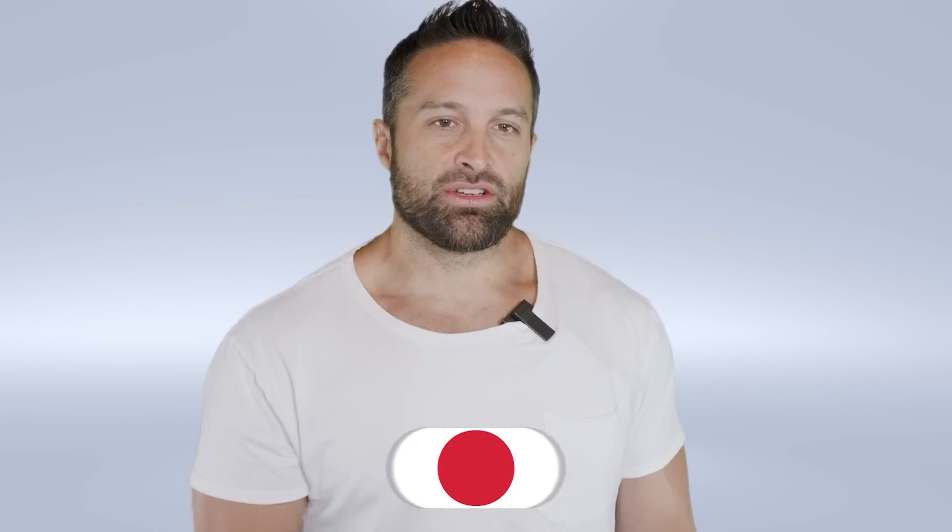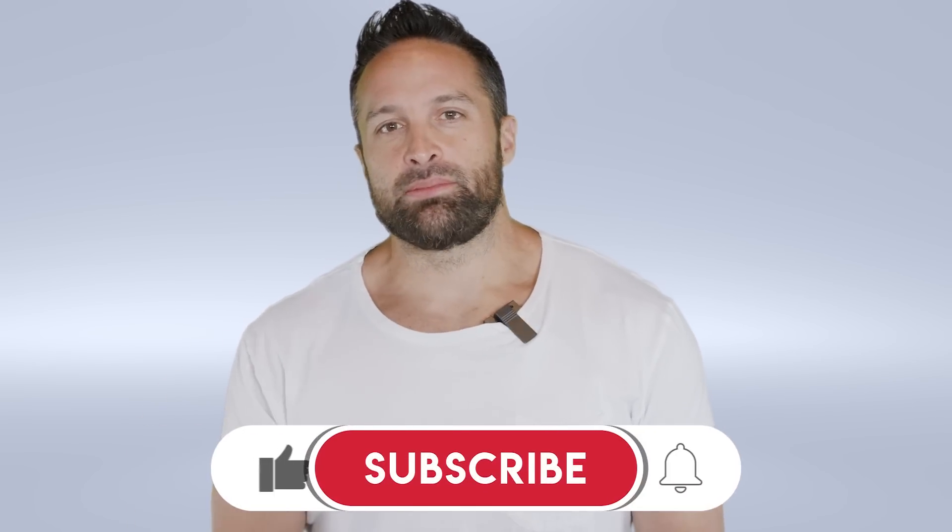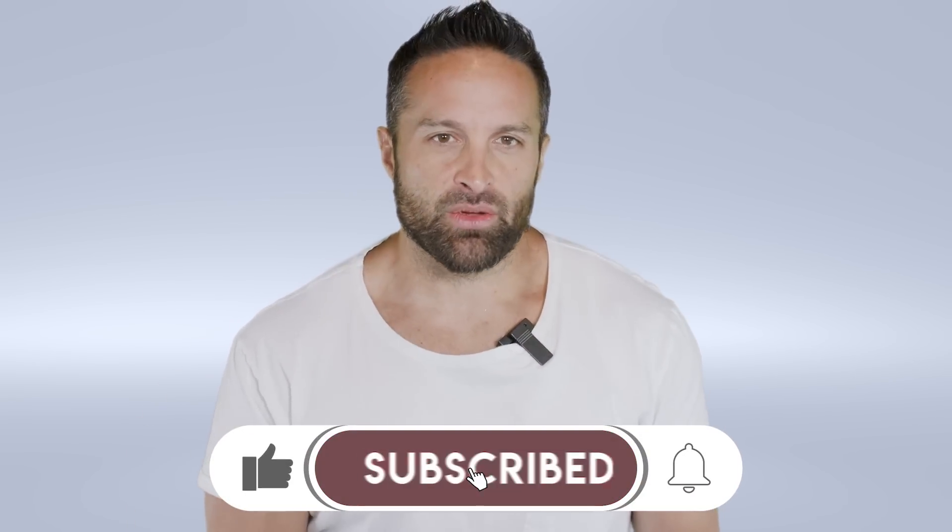What's up guys? Back with another educational video and this week we're talking about bacteria. Make sure you tap that like button, subscribe to the channel, and share the video so we can stop the spread of BS.